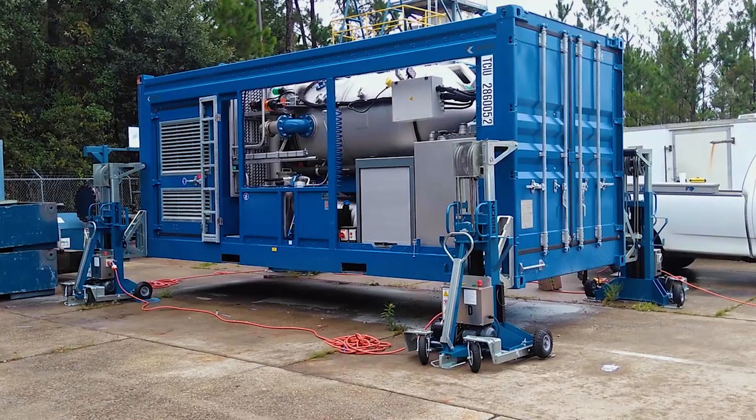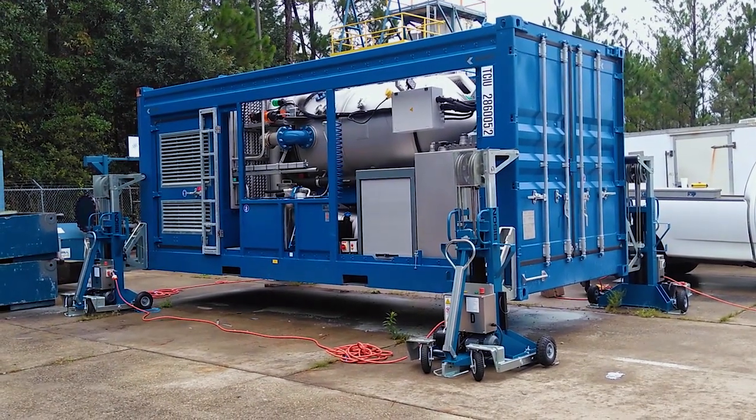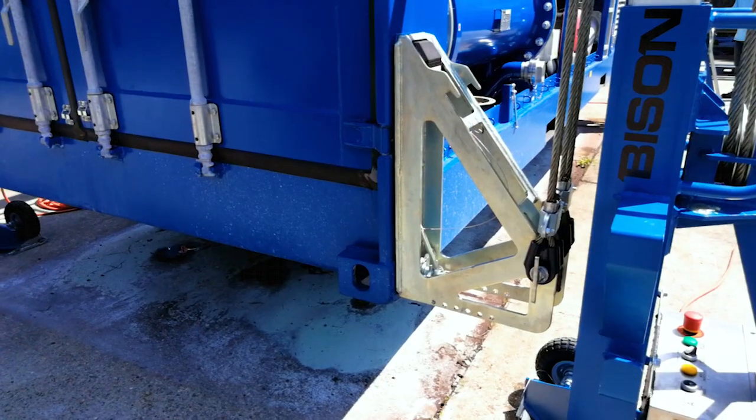We are a catalyst company. We change out catalysts in inert and non-inert environments under vacuum. We also do reactor repairs and mechanical contractors and refiners.